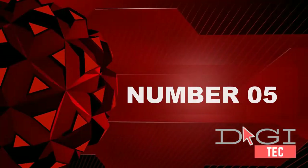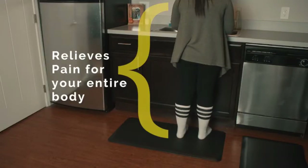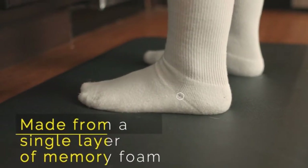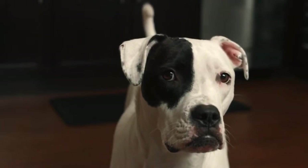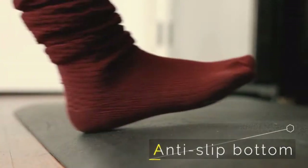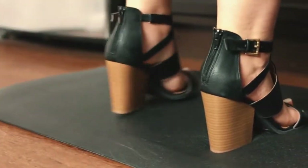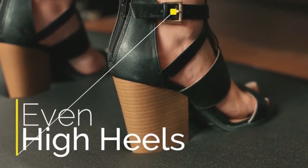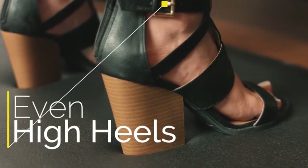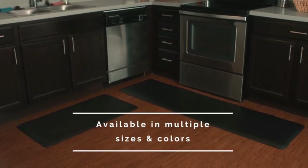Number five: the multi-surface all-purpose standing mat. This ergonomic standing mat works on marble, laminate, or any type of flooring and will never flip, bend, or fold. It offers soft floor comfort while being durable enough to withstand spills or kitchen disasters. It features a modern, clean design.